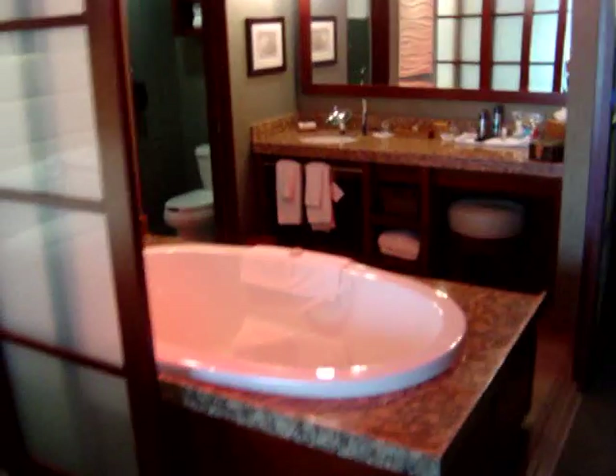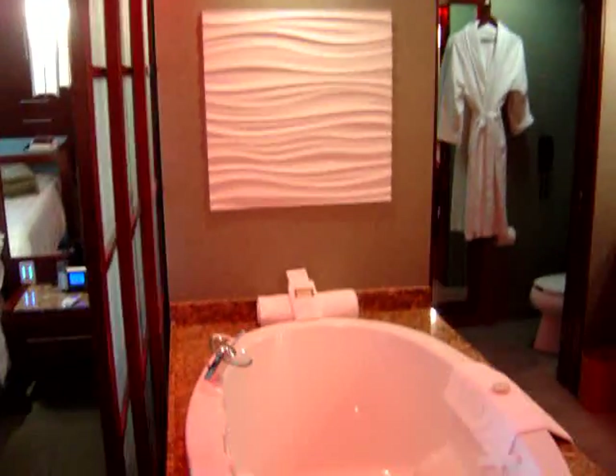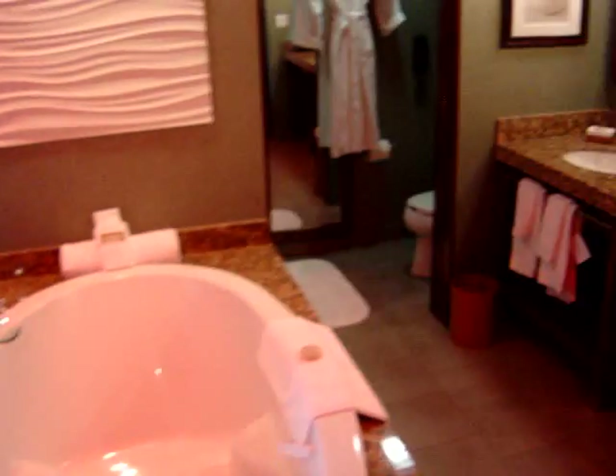And a huge jacuzzi style bath. It's got these funny lights at the top that change colour, so you can have it all very moody. Huge bath that takes forever to fill up.